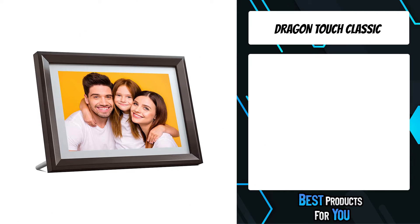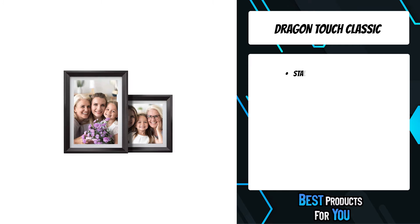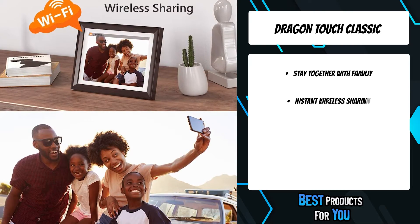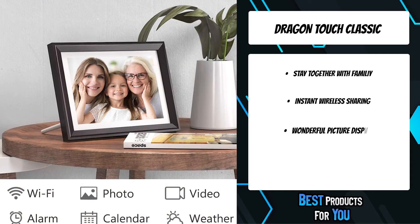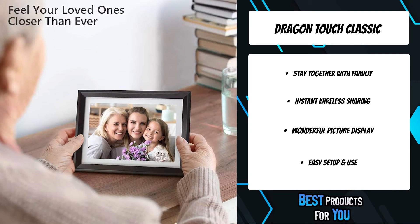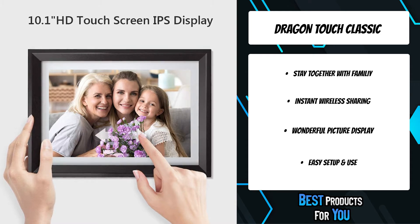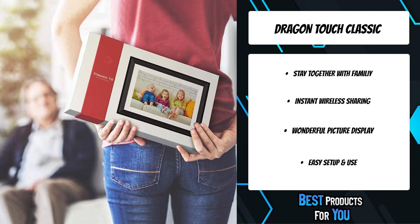The fifth product on the list is the Dragon Touch Classic. This 10-inch HD IPS display with 1280x800 resolution stays clear in any light, enabling a perfect display with families at any angle. The touchscreen design allows you to set up the frame and view photos conveniently. Built-in 16GB memory empowers huge storage capacity, estimated to store over 40,000 photos of 300KB each. Extended SD card and USB drive provide more options for file storage and management.